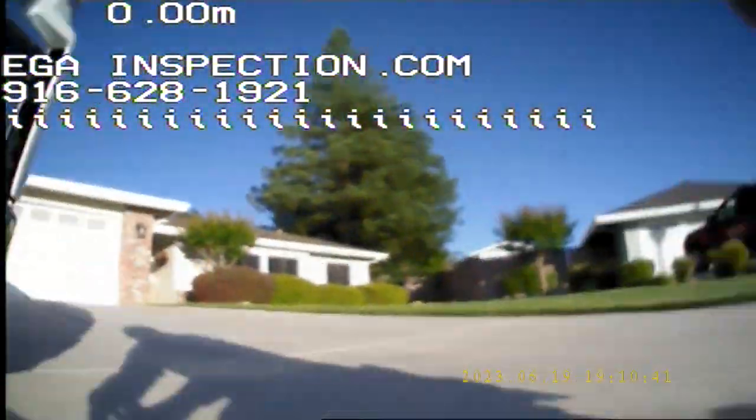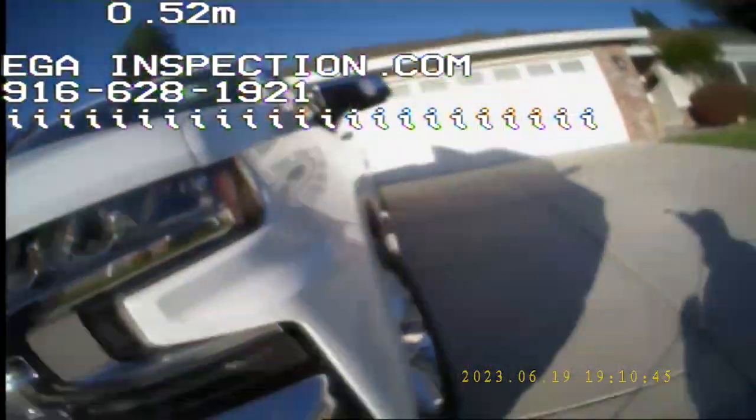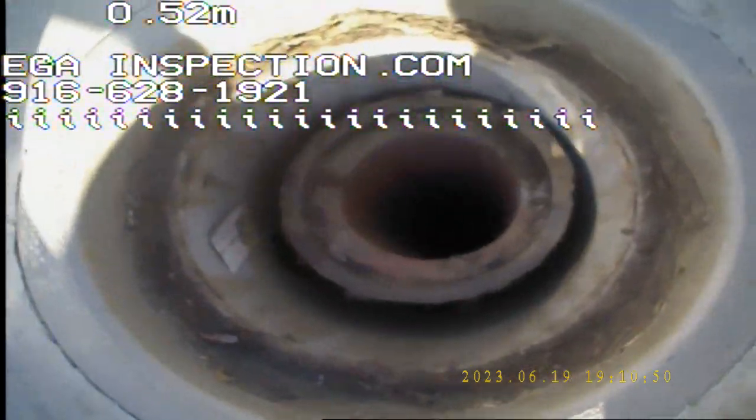All right, so we're still here at 291 Walton. We attempted to access the line from the side of the house but we could only make it about 17 meters. We couldn't make it all the way, so we're going to go from the city cleanout right here in the front of the house and go down, just to make sure that everything is going the right way in the main line.